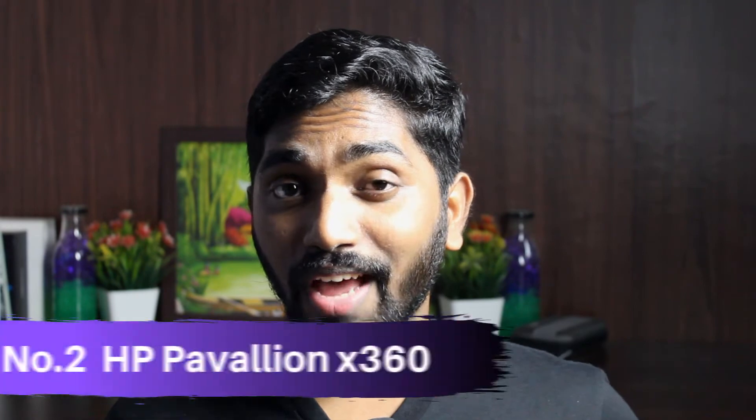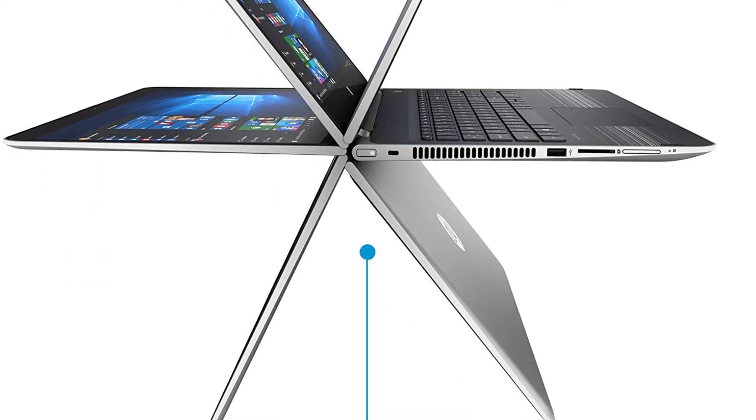At number two spot, we have the HP Pavilion X360 with a Core i5 10th Gen. This is a 2-in-1 laptop, which means you can fold it and use it as a tablet. I have reviewed one of the older models of this laptop on this channel — I'll leave the link in the description and in the i-button above. The older model I reviewed was a bit slow, as it had an i3 7th Gen. But in the new model, we have an i5 10th Gen processor and SSD, so I am definitely expecting a very high performance hike over the older model.